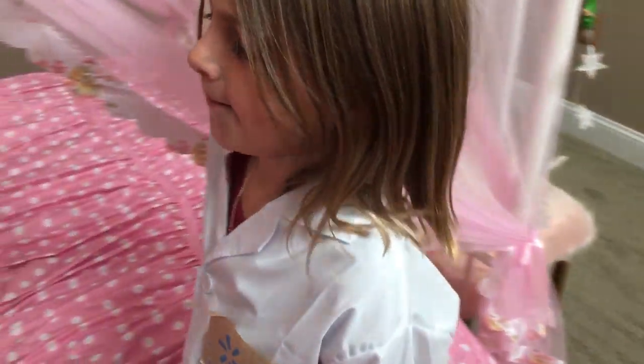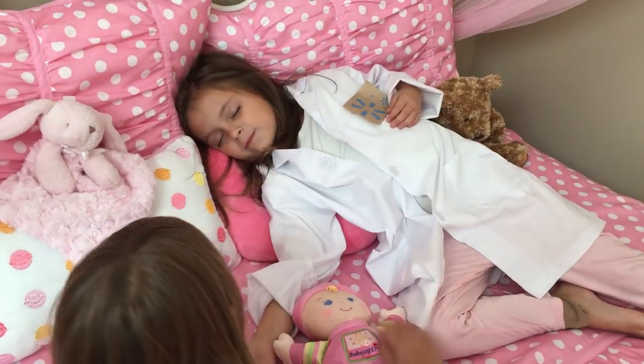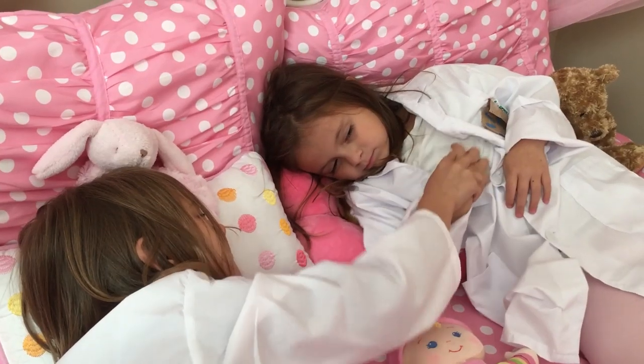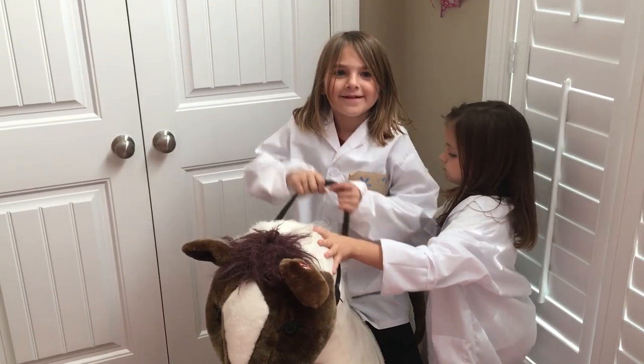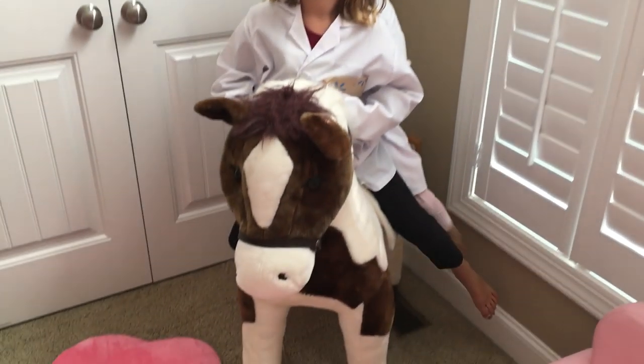Is Aslan sleeping? Wake up! Wake up silly, it's time to play at the Walmart toy lab. Let's go! Giddy up! Giddy up horsey, try and test the toy!